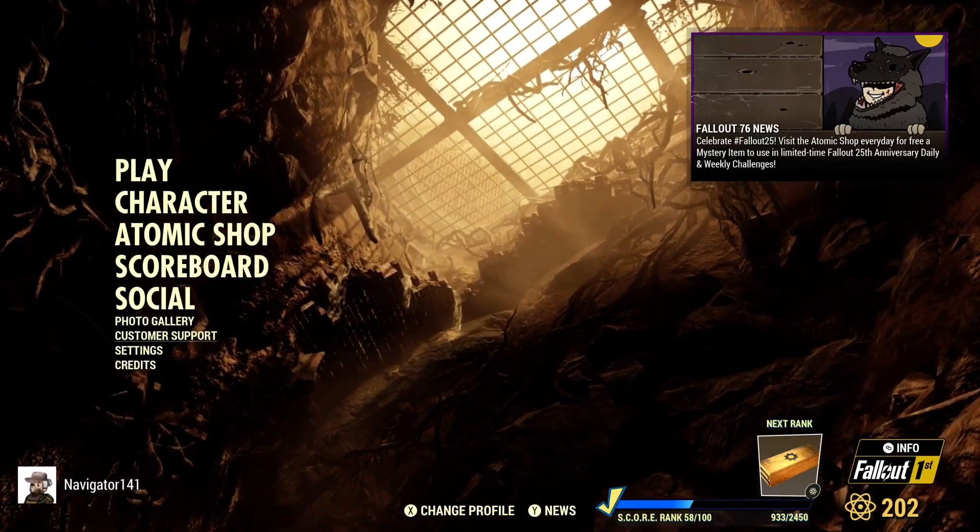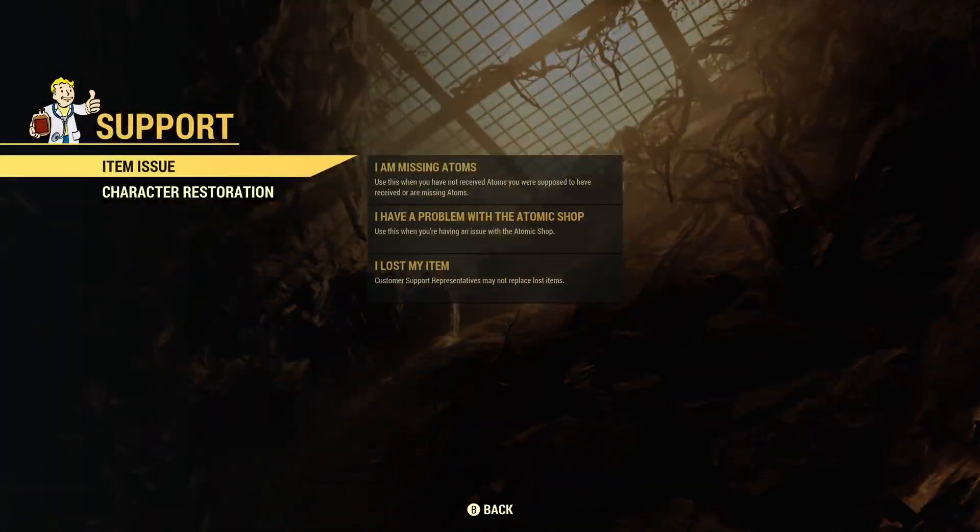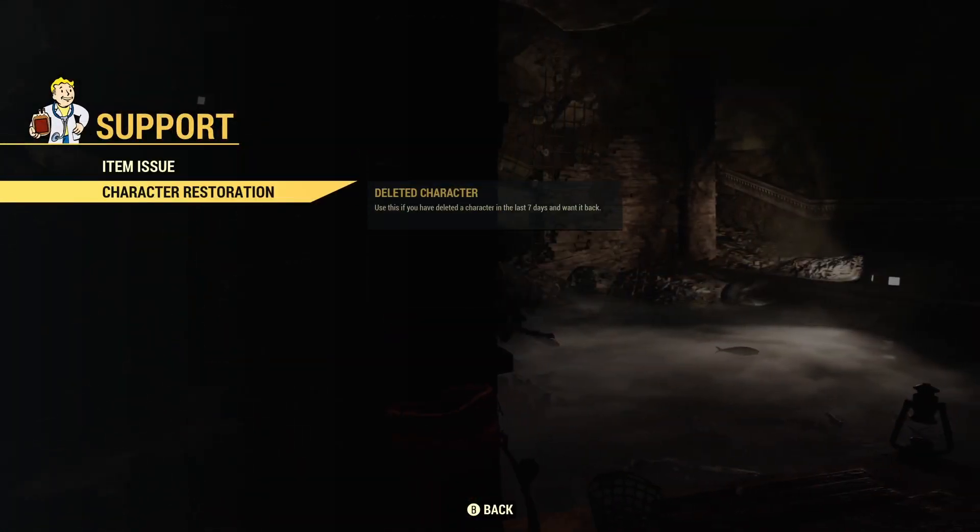So this is the main menu for 76, and you're going to scroll down here a third from the bottom to Customer Support. We have two tabs here.